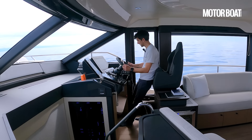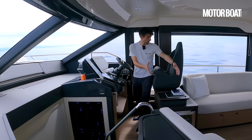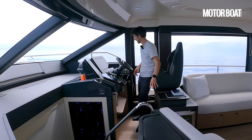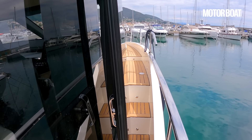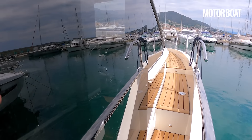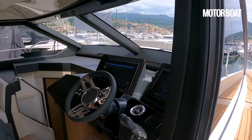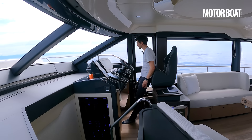The lower helm on this Absolute 52 Fly really is a bit of a treat. There's space for two seats, though we just have the one with a little bit of extra storage to your left-hand side. We've also got a skipper's side door right here with pretty good access to that side deck and some tying off points. When that's open, it kind of narrows down that walkway because it's a relatively narrow side deck — they've really concentrated on generating maximum volume inside.